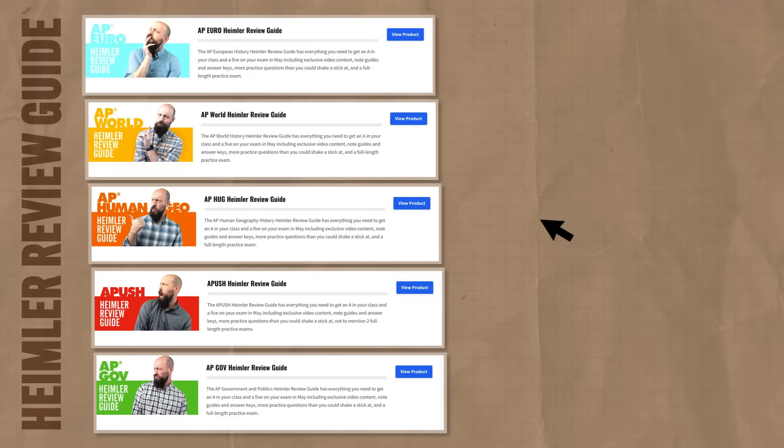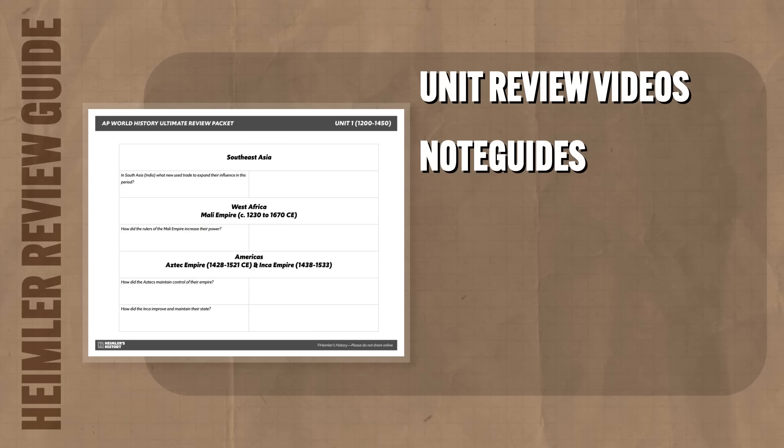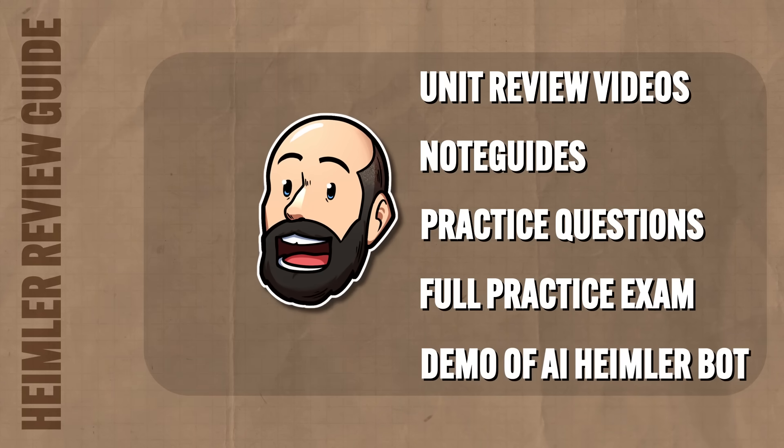Here we need to focus on the various maritime technologies that Europeans adopted that gave them the edge on the stage of world power, and I've got four you need to know. But before I tell you what they are — if you want to put on your power pants and get an A in your class and a 5 on your exam in May, check the link below for my AP World Heimler Review Guide, which has exclusive unit review videos, note guides, practice questions, practice exams, and answer keys. And now back to maritime technology.